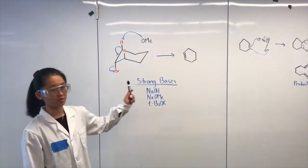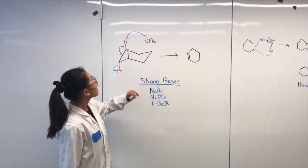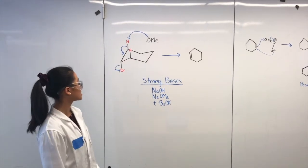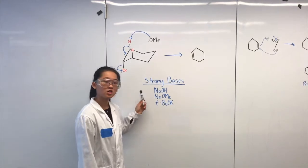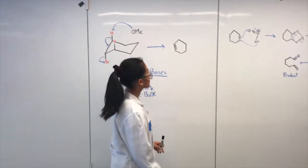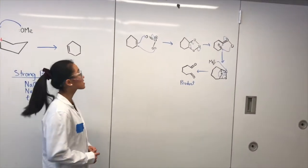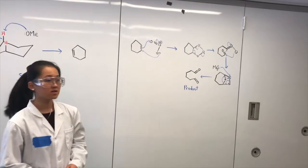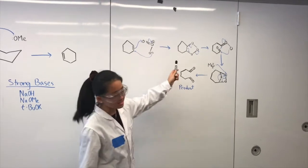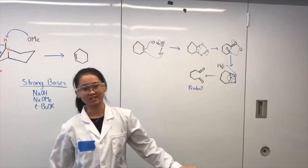First off, if you have a chair with a very good leaving group and a strong base but weak nucleophile, the base can come, tap the hydrogen, and cause an elimination reaction. Strong bases include sodium hydroxide, sodium methoxide, and potassium tert-butoxide. With this elimination product, you can form an ozonolysis reaction. With the high levels of tropospheric ozone due to increased industrial emissions, you can perform an ozonolysis reaction causing this product to be formed. The end result? No more chairs.